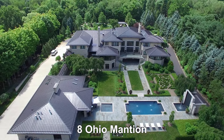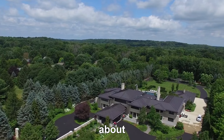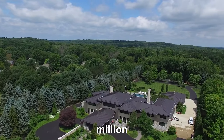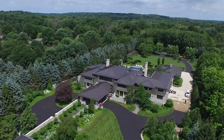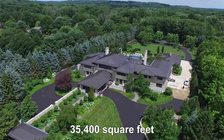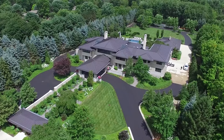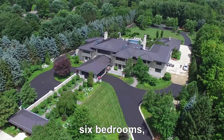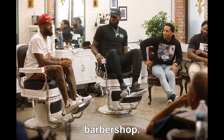Ohio Mansion. LeBron James bought this house in 2003 for about $2.1 million. Right away, he started a big upgrade project, and now the mansion is huge, covering over 35,400 square feet. It has 19 rooms, including a two-lane bowling alley, six bedrooms, six and a half bathrooms, a private home theater, and even a barber's shop.